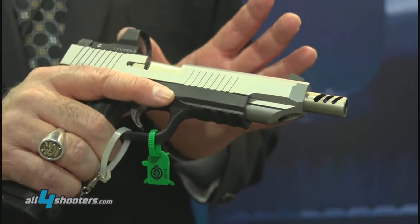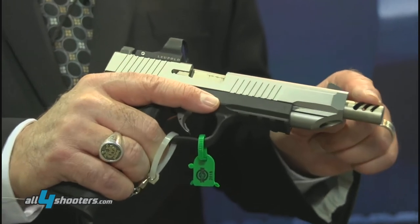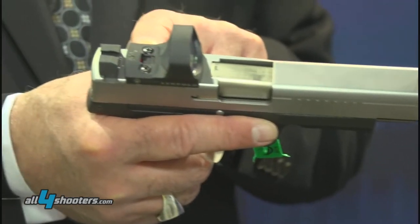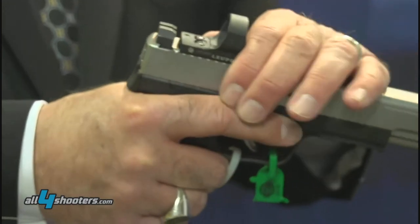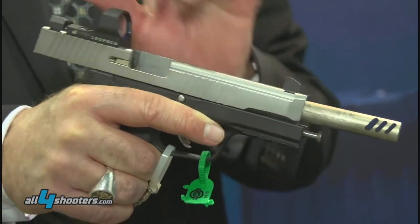This version is for competition use, giving you a compensated barrel along with a Delta Point mounting area for see-through optics, along with high-vis front sights.